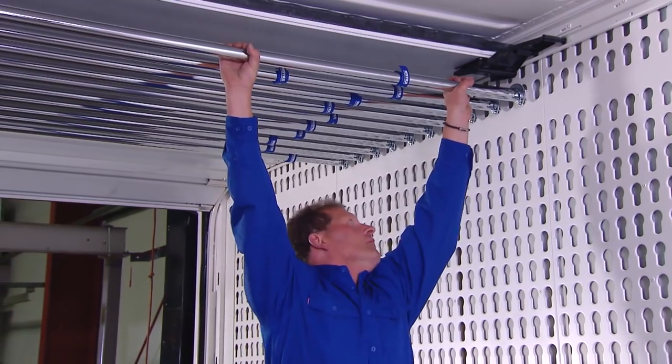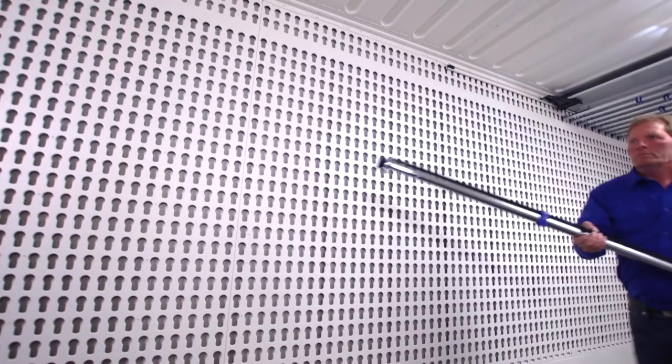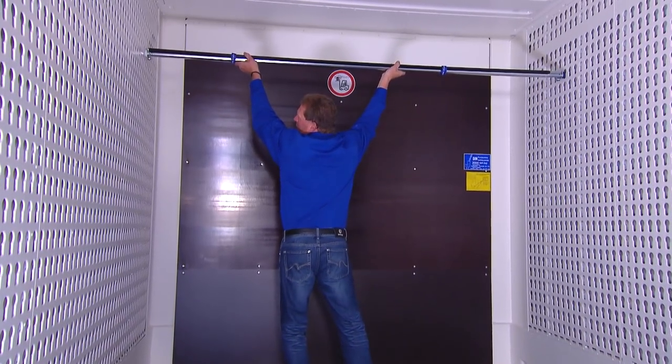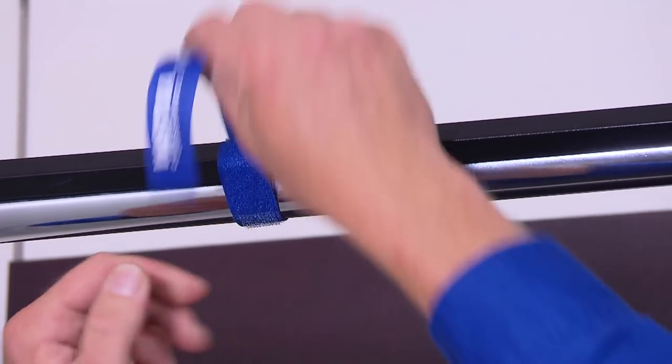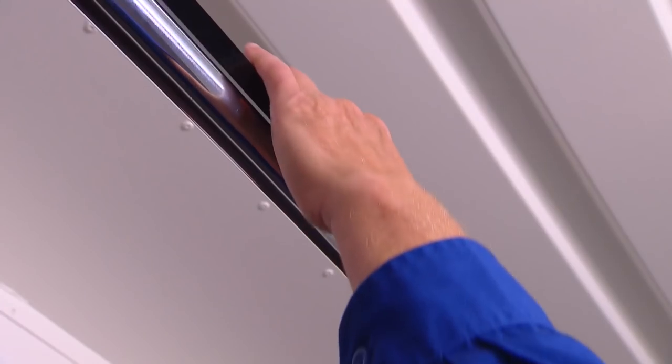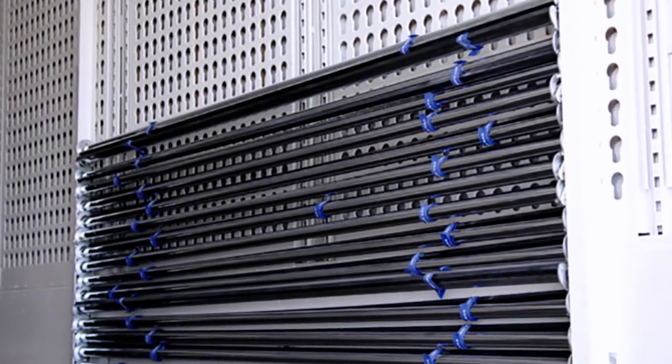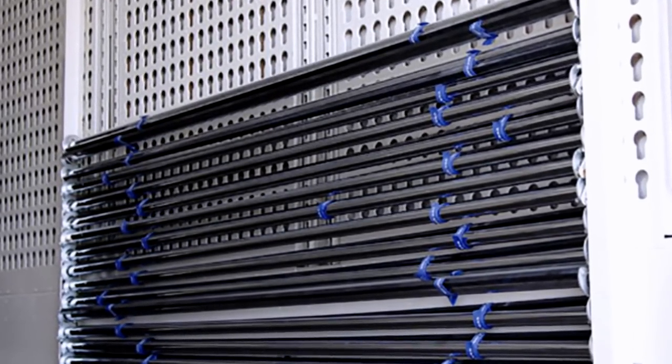In addition to their load securing functionality, the dry liner's keyhole rails are also designed for transporting clothing. Its clothes racks, with integrated locking, can be placed along the trailer as required. Unneeded clothes racks can be stowed anywhere in the trailer.